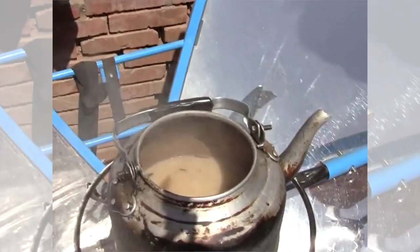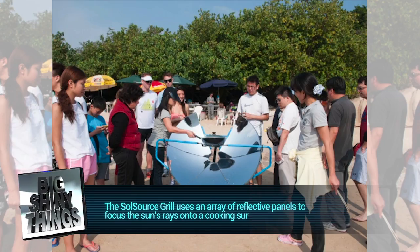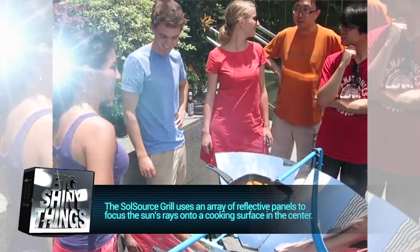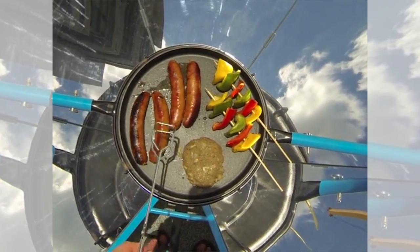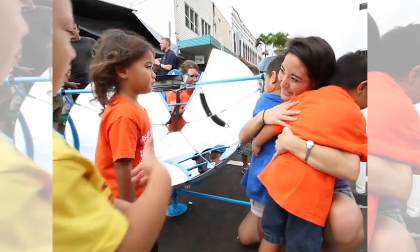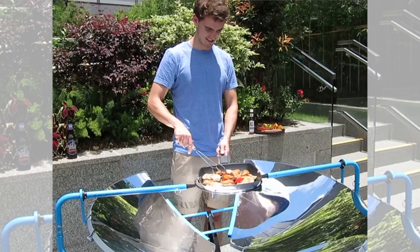If you want to be the coolest kid on the block for your summer cookouts or camping trips, this thing really can't be beat. The design is dead simple — an array of reflective panels are arranged in a dish formation to focus the sun's rays onto a cooking surface in the middle. The Sol Source only takes a couple minutes to get hot and can cook a burger in about five minutes.